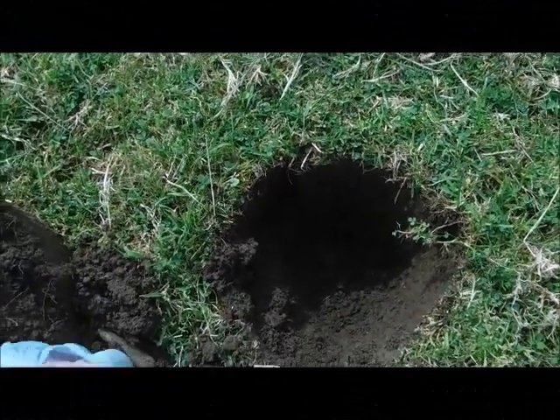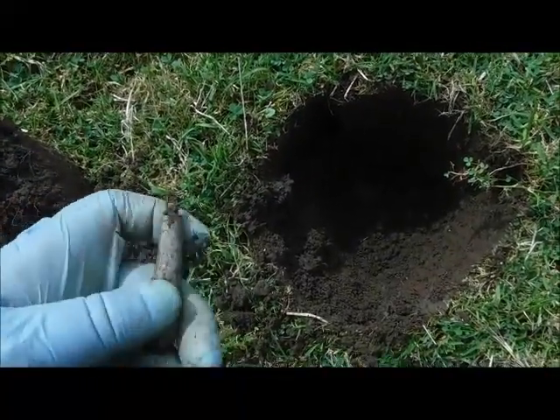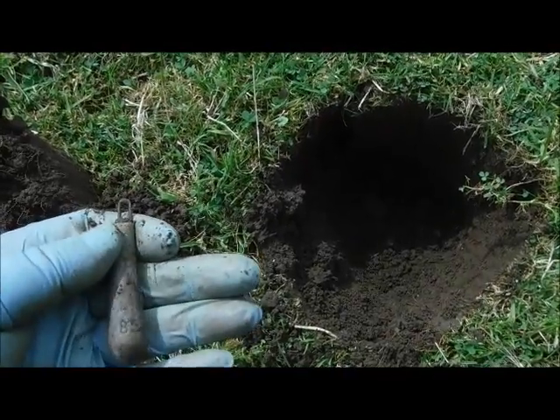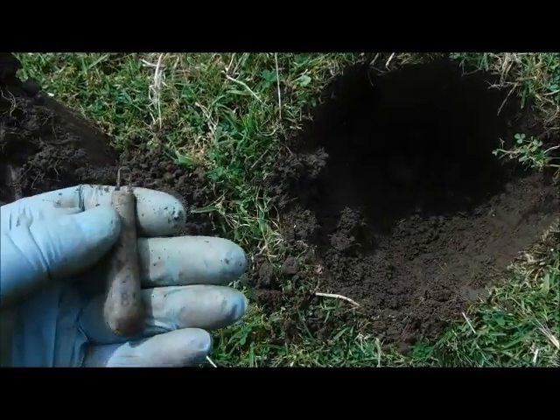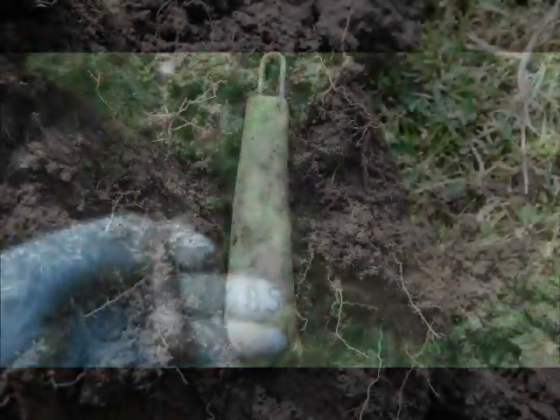Our next find here is a fishing weight — number three. Okay, still got the wire attached. Somebody's been doing some casting practice here. There's no twine on it so I don't think it snapped off — they just dropped this one.